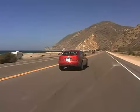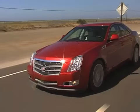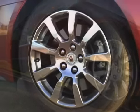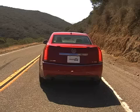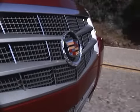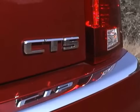We got our hands on a production 2008 CTS FE3, the sportiest of three available packages. It includes 18-inch wheels and Y-rated Michelin Pilot Sport II summer tires. The CTS starts with a reasonable base price of $35,290, but ours had more than $9,000 of options, driving the price just over $44,000.